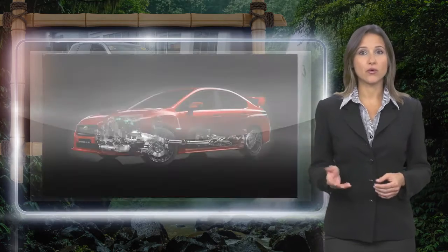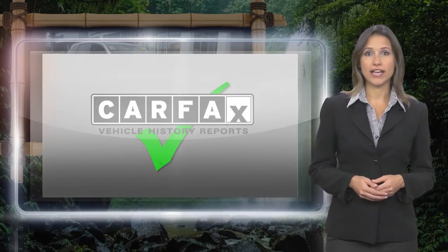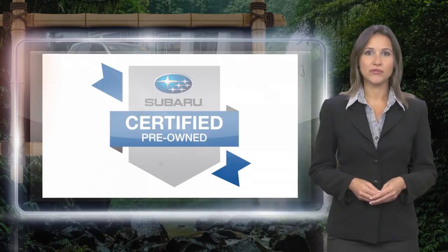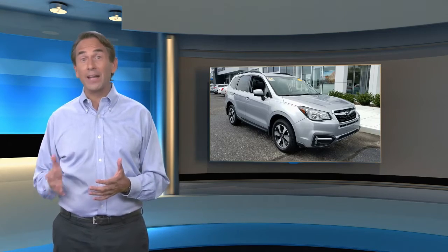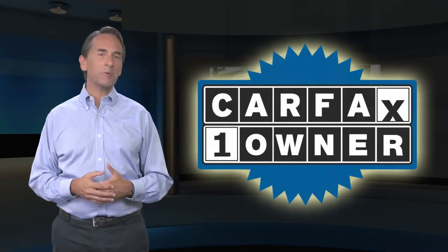With a complimentary Carfax History Report and 24-7 roadside assistance, there's no reason not to buy Subaru Certified Pre-Owned Vehicles, ready for new adventures. Feel confident in this Carfax Verified One Owner Vehicle with the Carfax Vehicle History Report.